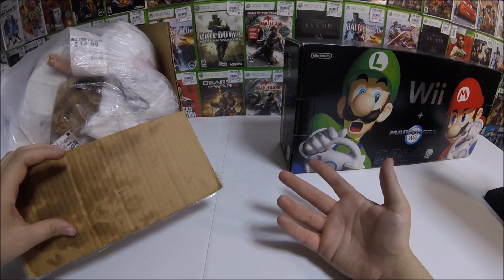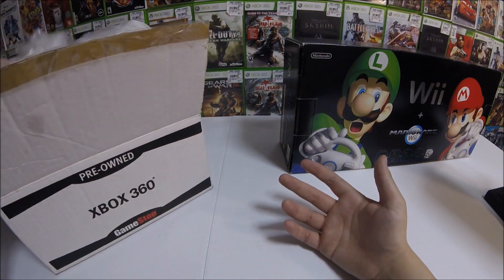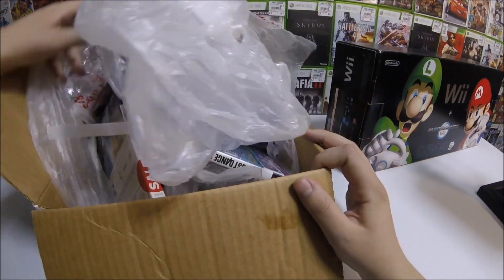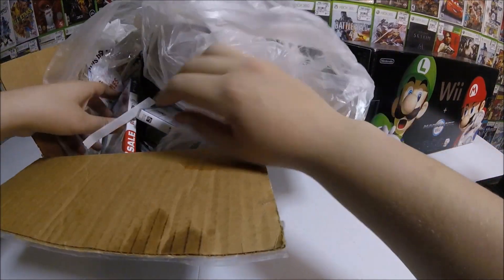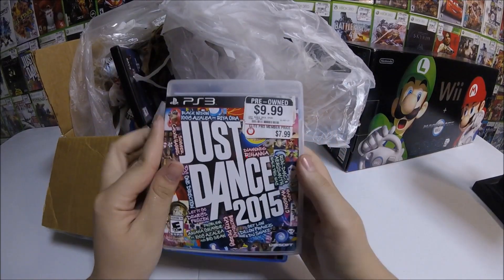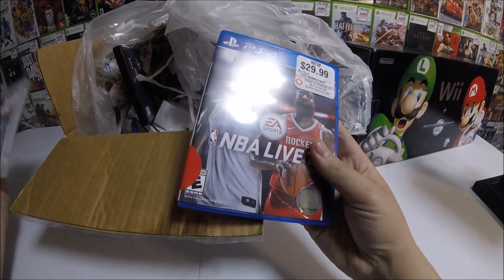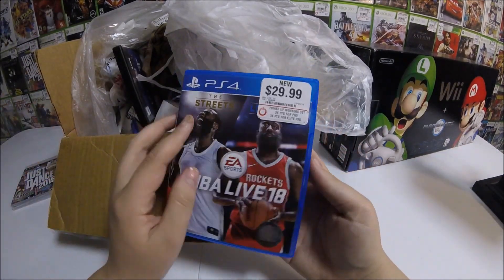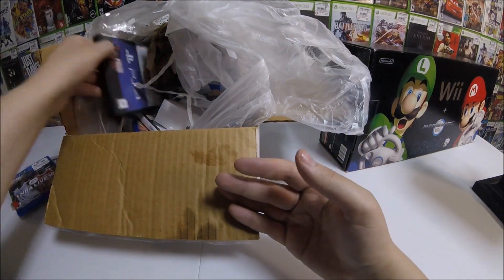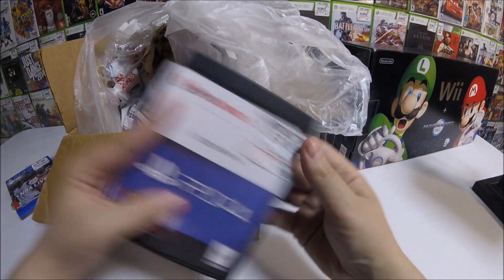We got one bag that was kind of ripped — that's why you see it in a box — but there's definitely some game cases in here. Let's see what we got. We got Just Dance 2015 for the PlayStation 3 — disc not in there. There's an iPhone box in there too. NBA Live 18 — that's too new. I'm still trying to finish up my case wall so I'm happy with these. Doom for the PlayStation 4, also no disc.